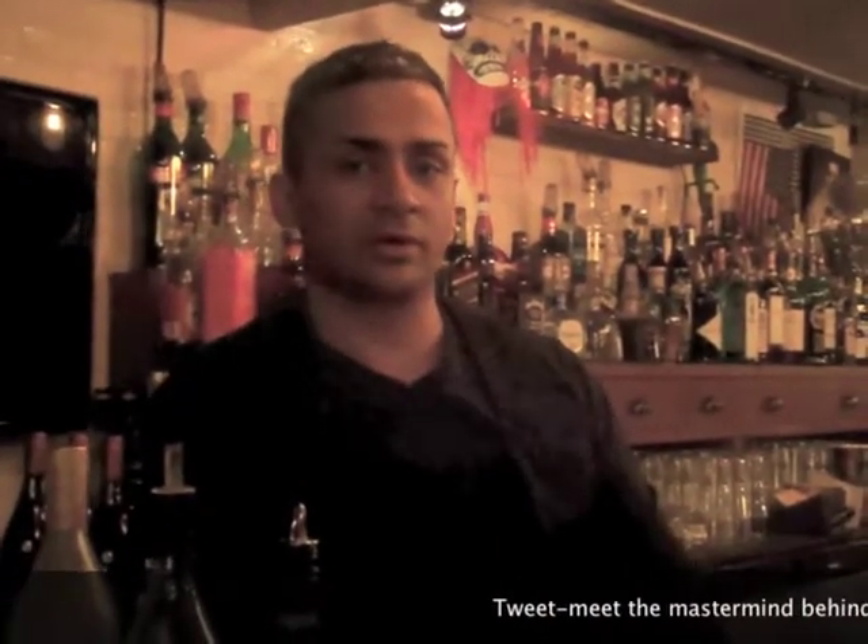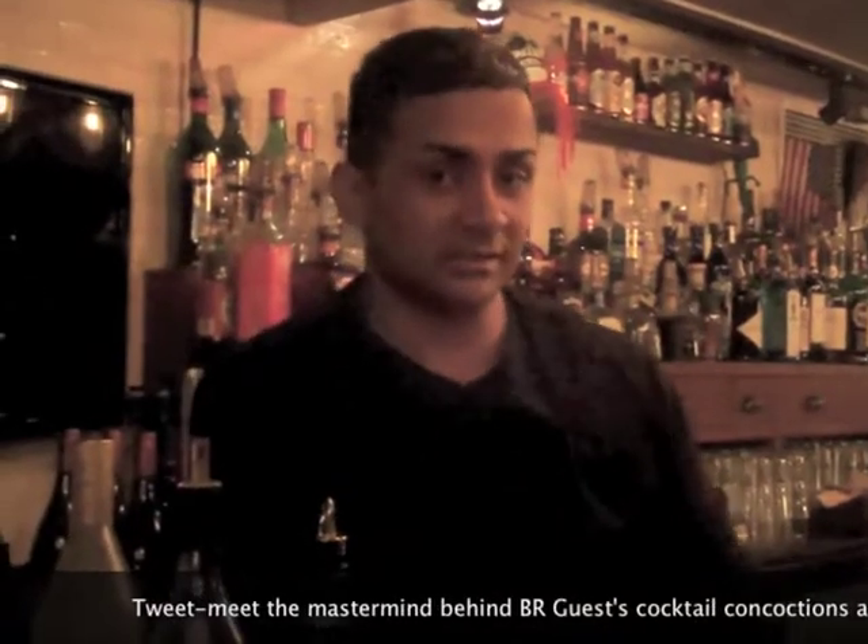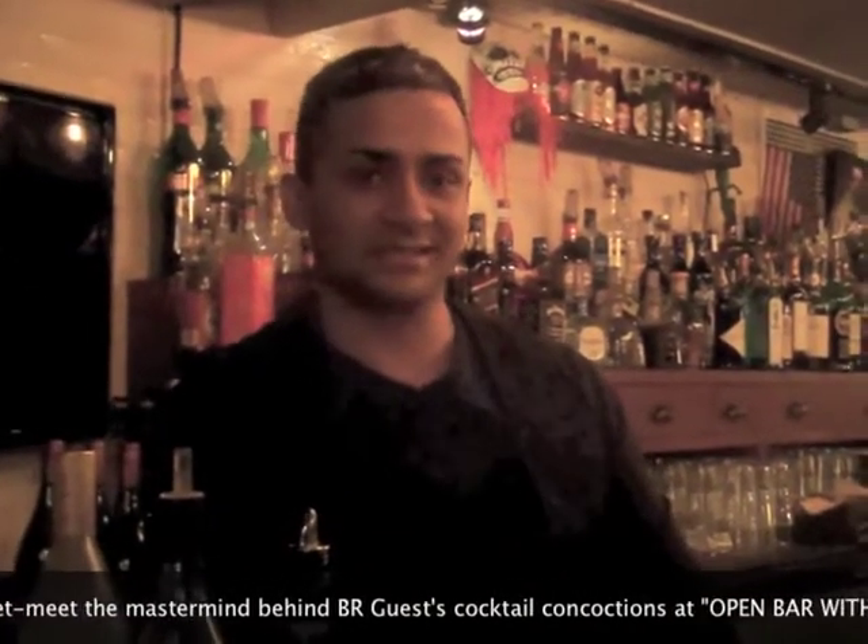Hey everybody, it's Raffaello Van Kooten, Senior Mixologist for Be Our Guest Hospitality. Today we're continuing our feature, Two Cocktails in Two Minutes, and we're talking about Valentine's Day.